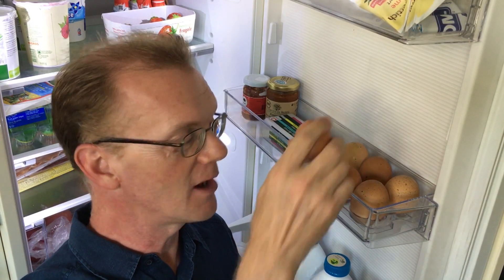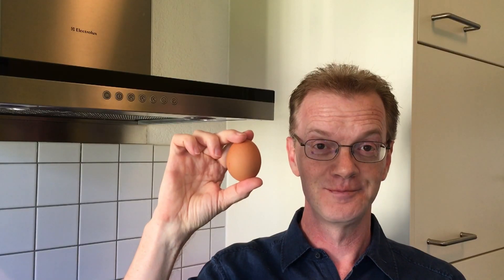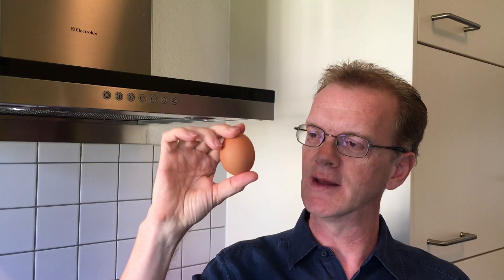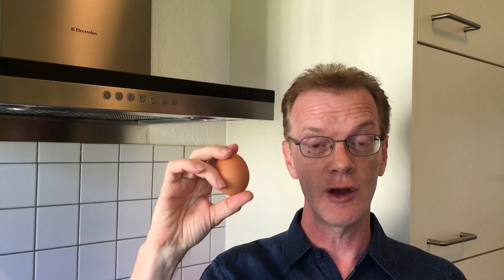Today it's all about eggs. Before I came to Switzerland I never really thought of an egg as something of cultural significance. But here things are different and eggs are no exception.